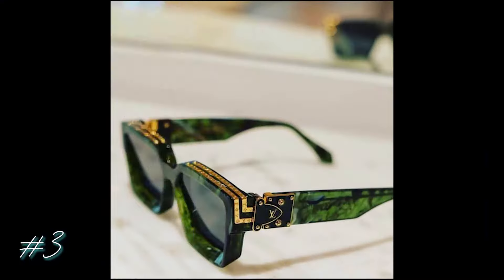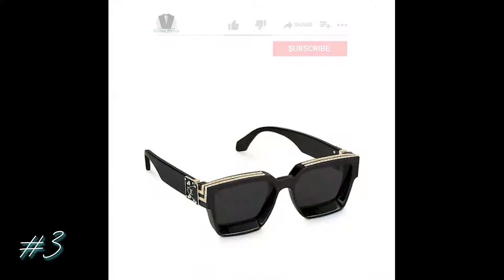Number three is called the 1.1 Millionaires, and I definitely see why. If and when I become a millionaire, this style is certainly something I'm going to wear. These sunglasses are by Louis Vuitton and come in a wide variety of colors.